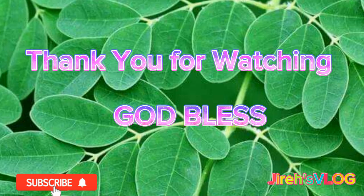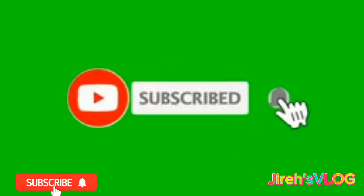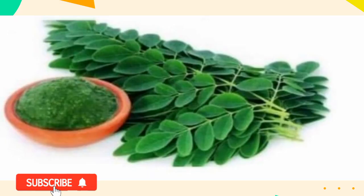Thank you for watching. God bless. Don't forget to like, comment, share, subscribe, and hit the notification bell button to get updates on my next video.